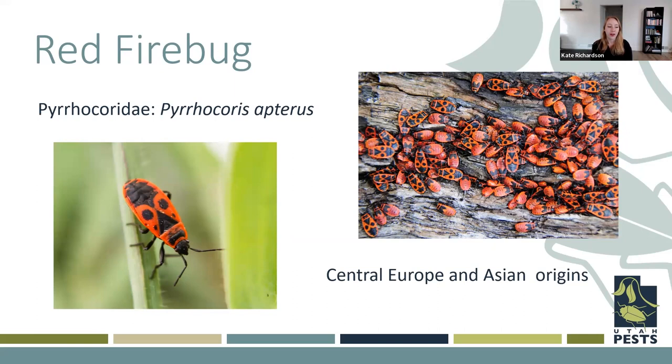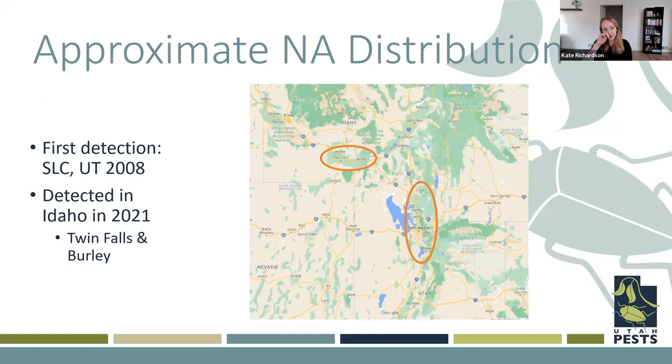The first insect is the red firebug. To me, they're a very pretty insect — pretty distinctive with their coloration — but they are native to Central Europe and Asia. Right now we are finding them in Salt Lake and northern Utah. They were first detected in 2008 in Salt Lake, which is relatively recent, and then more recently they're being found in Idaho in the Twin Falls and Burley area. Some forms are excellent flyers, and so far they seem to thrive in urbanized areas. A lot of their host plants are actually kind of weedy, so anywhere those are allowed to grow, they tend to do well. They also have a wide array of host plants, so they can really take advantage of lots of things.